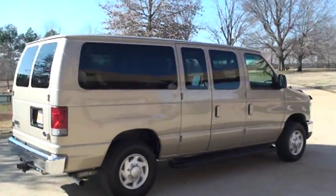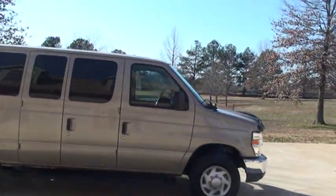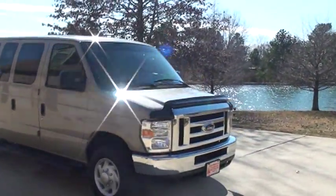Got the running boards and a brand new set of Michelin tires. It's been serviced, just ready to go. Got a clean Carfax, no issues, non-smoker, very clean inside out.